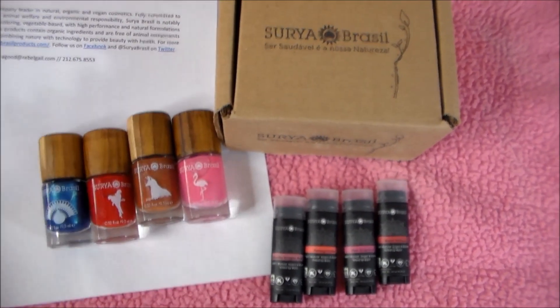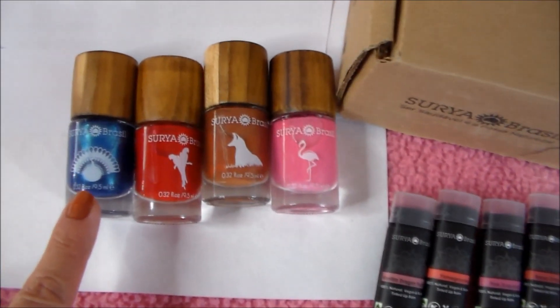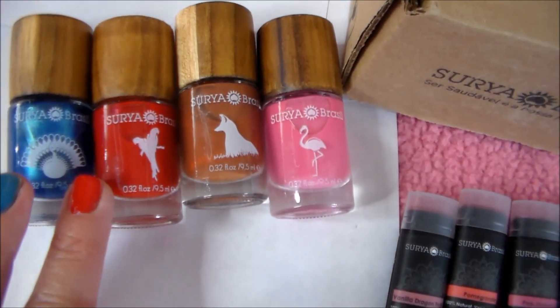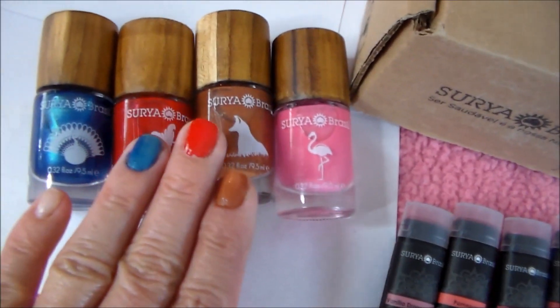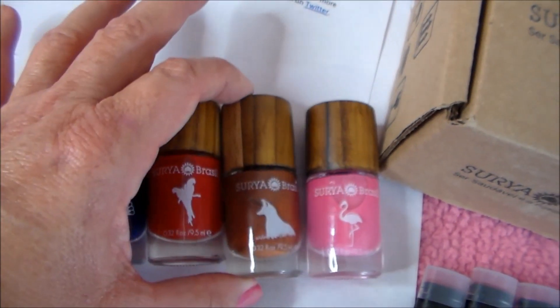Let's swatch some on my nails — these are the four colors I have. As you can see it's a really gorgeous wood lid. This blue color is called Peacock — it is a gorgeous blue-green. This finger here is Red and Green Macaw. This one is Maned Wolf — you can see the bottle has a maned wolf on it. And the pink one is called Flamingo. There is a lot of pigment to that polish. Once I get it on as a manicure with a top coat and base coat, I'm excited to wear it for the week.